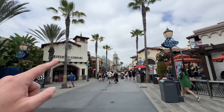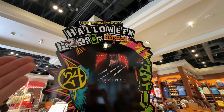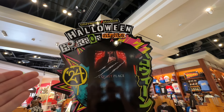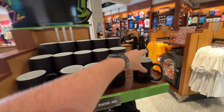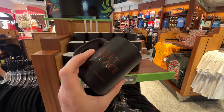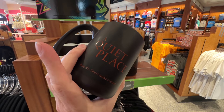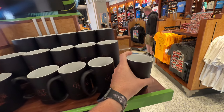Let's head inside the gift shop really quick because I think they have some Quiet Place merchandise. Yeah every time they announce a Halloween Horror Nights haunted house they usually have some merchandise that coincides with that announcement. And here it is right here — Halloween Horror Nights 2024. Heck yeah I am so ready.